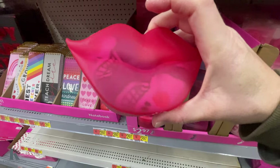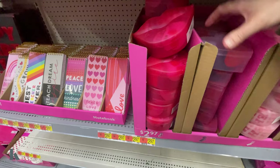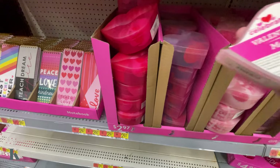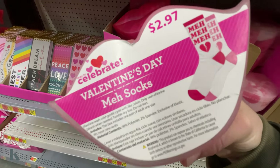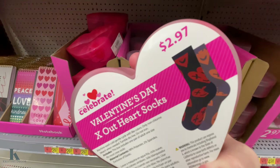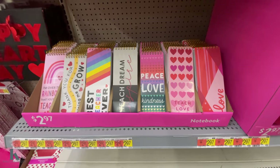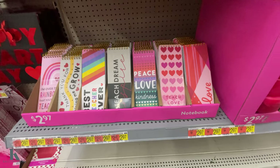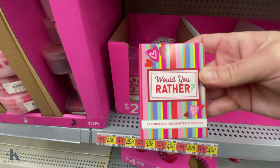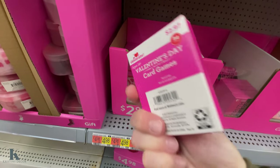They have these cute little boxes of socks for $2.98 — these are little skulls, these ones say love on them, these ones say meh, and these ones have the happy face with the heart eyes — or the cross eyes. They have teacher little notepads for $2.97 — those are cute. Would you rather? And Valentine card games for $2.98.